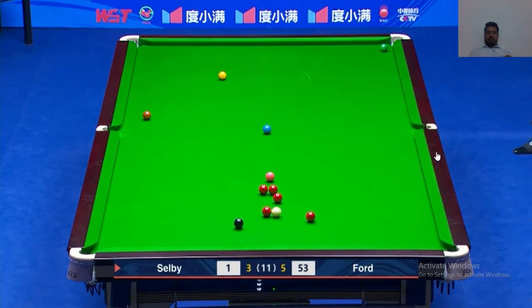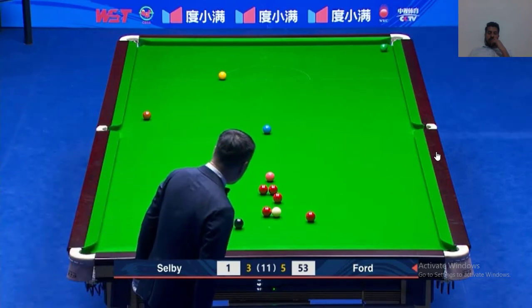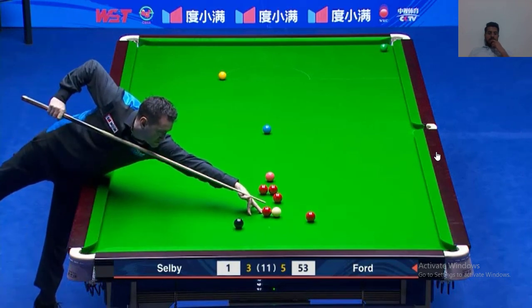Not a great shot, but it's a chance for Ford — it's a chance for Ford. That's a nice shot from Selby, but Ford gets a chance here. Ford needs just one red and one color to win this match.